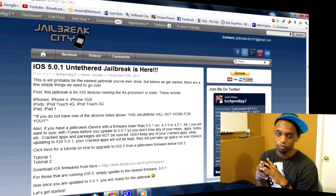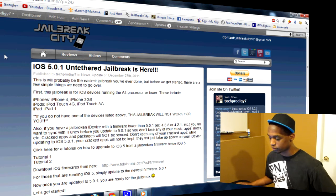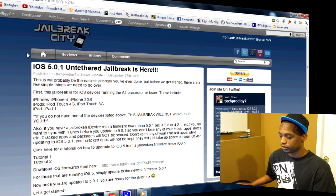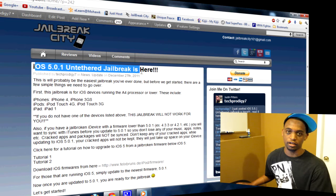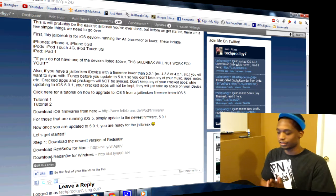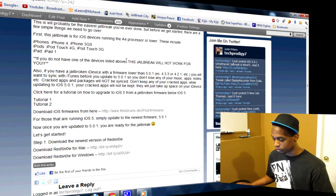Now that we've updated completely to iOS 5.0.1 and it's unjailbroken, what you want to do is download RedSnow. I'll leave links in the description below. Click the link and it'll take you to jailbreakcity.com, directly to the page that says 'iOS 5.0.1 untethered jailbreak is here.' Once you get there, just scroll down.